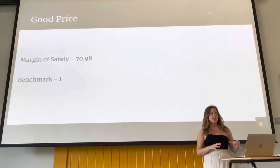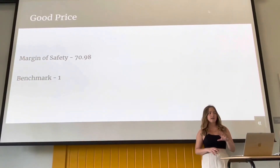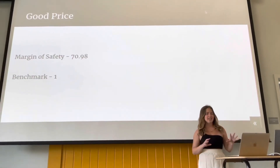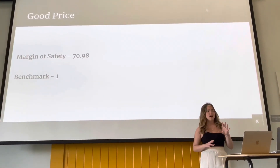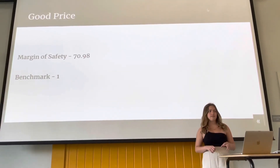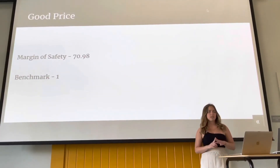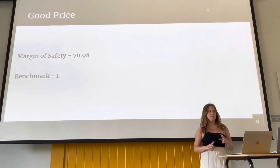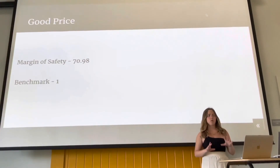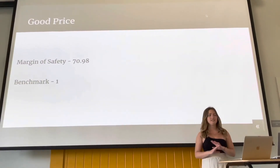The margin of safety. Now we are looking for those high numbers with the margin of safety. Margin of safety is essentially gauging the risk factor. The higher the number, the lower the risk. The stats for BRK.B's margin of safety are actually insane. With a benchmark of 1, Berkshire Hathaway is beating it by 70%. The risk is so low for this company that you might as well invest your total income because you won't want to miss out on this insanely good opportunity.